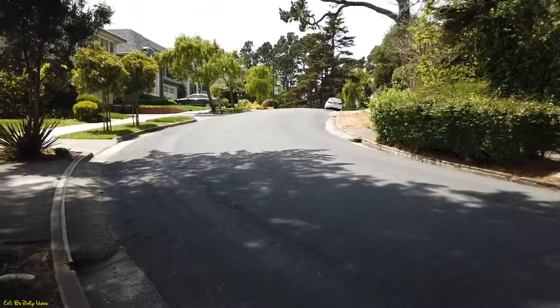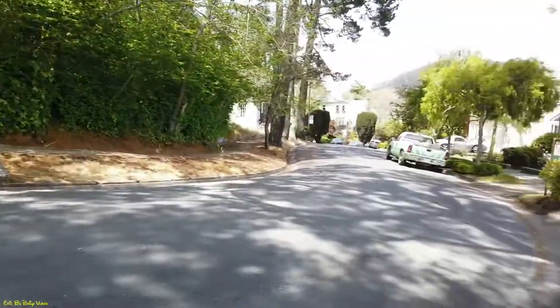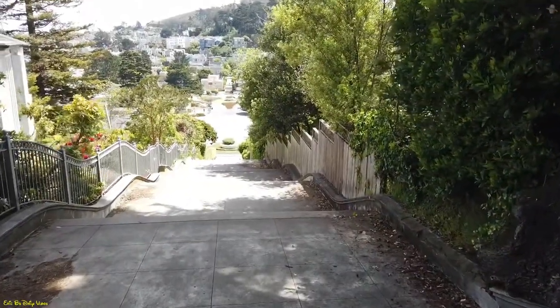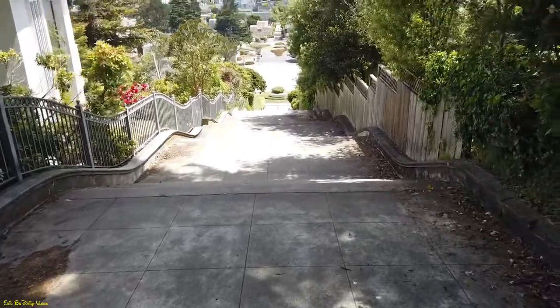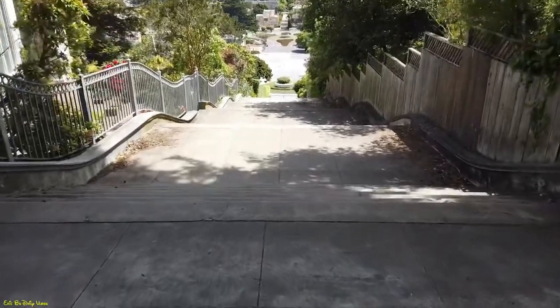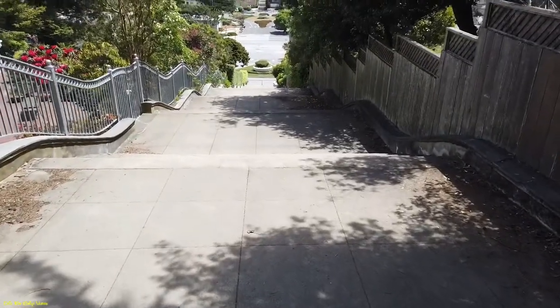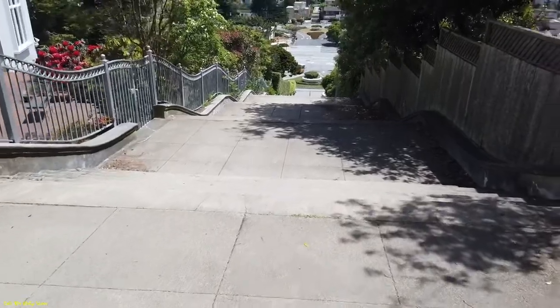It looks like at one point the stairs did go up that way — pretty cool! If you look right behind me, there's a nice beautiful view of this part of the city. And just like every staircase, once you go up, the easy part is going down. One last look — this is Castanata Avenue. We're making our way back down to Magdalene Avenue.